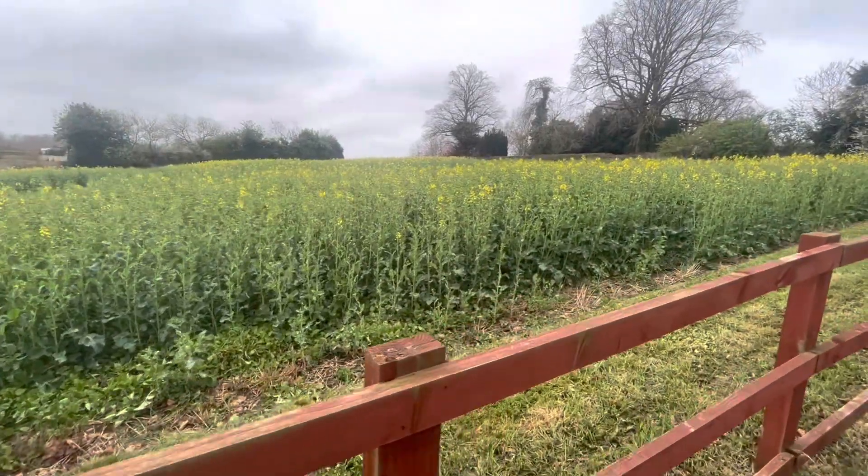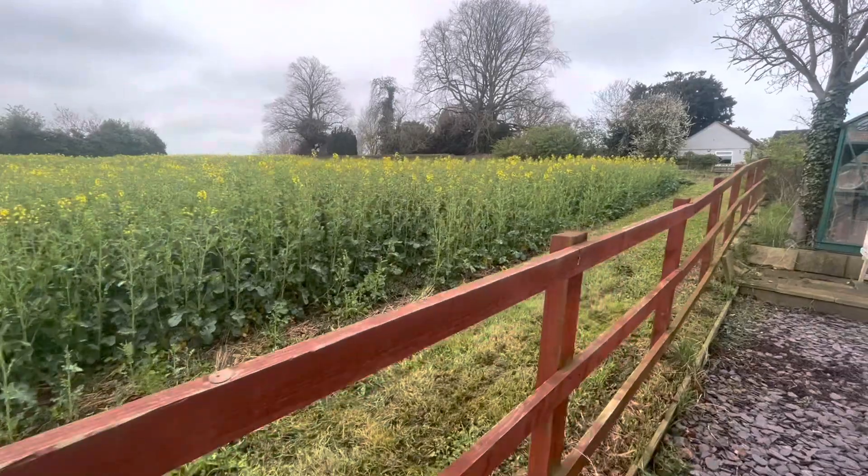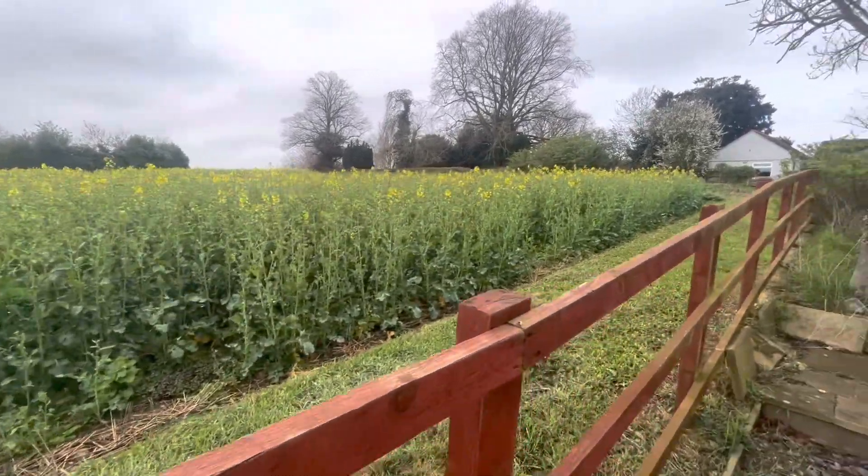You'll notice that there are fields surrounding the property. This one is a crop field and there is no planning permission on this.